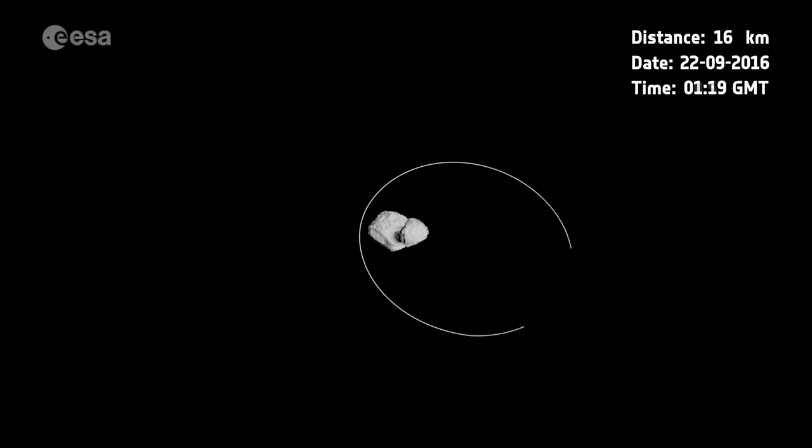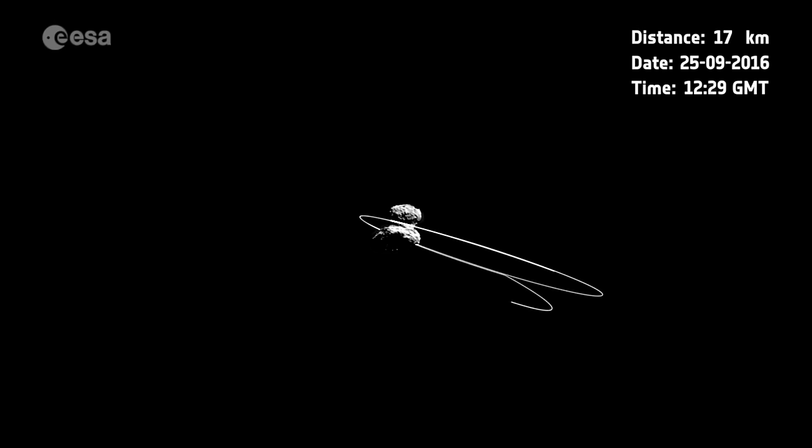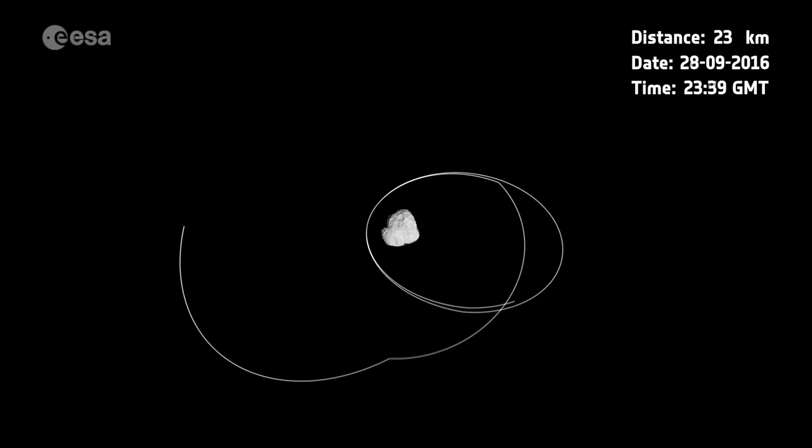The European Space Agency's historic Rosetta mission to comet 67P has concluded with a controlled impact into the comet. The decision to end the mission was based on the inevitable — the spacecraft was running out of power. Rosetta targeted a region on the small lobe of the comet, close to a region of active pits. The comet is now beyond the orbit of Jupiter, heading for the Kuiper Belt, and will return with Rosetta's wreckage on board in 2021.